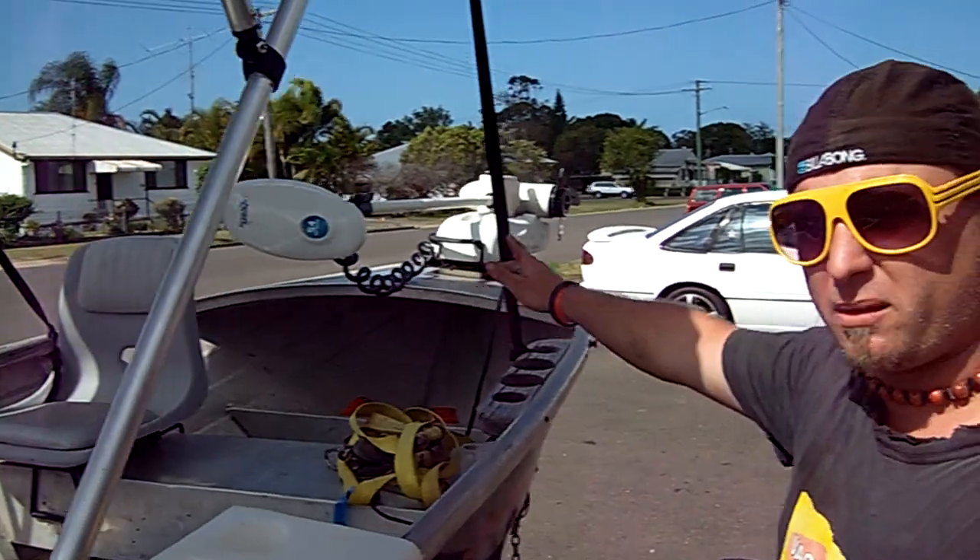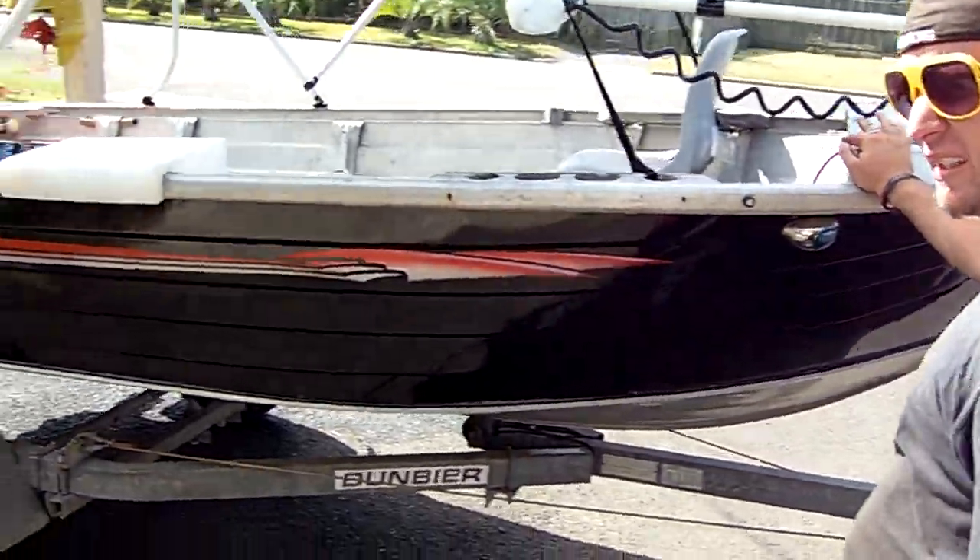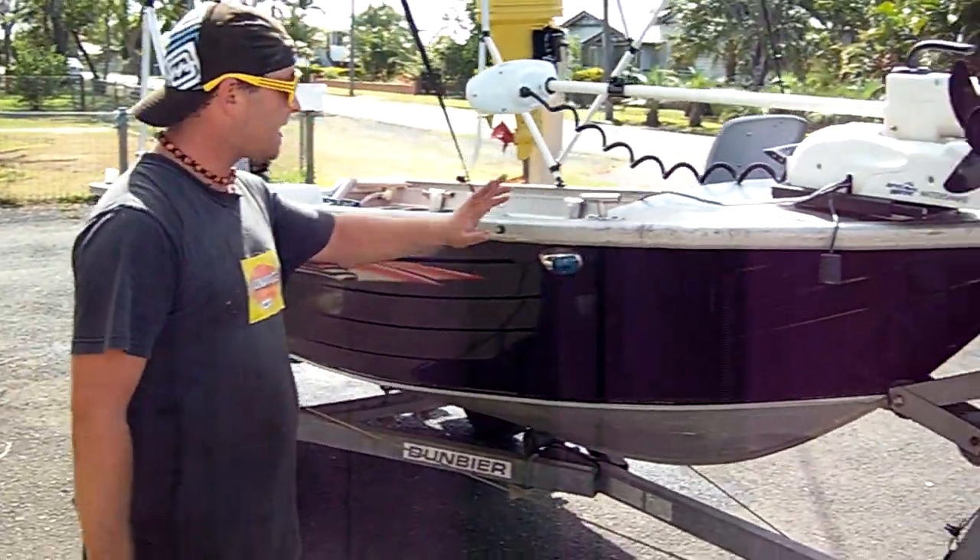She has a foot electric motor on the front to get to them hard to reach places. All stainless steel fittings, lights, everything.